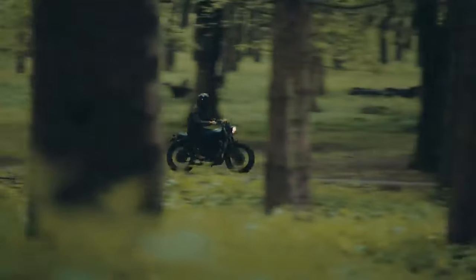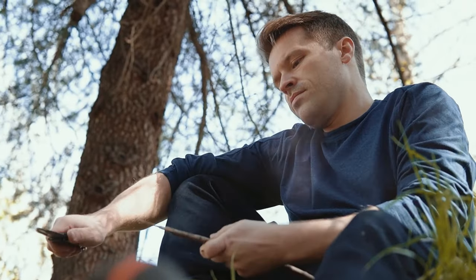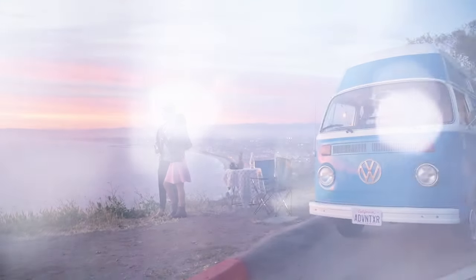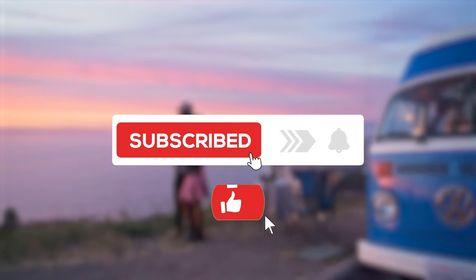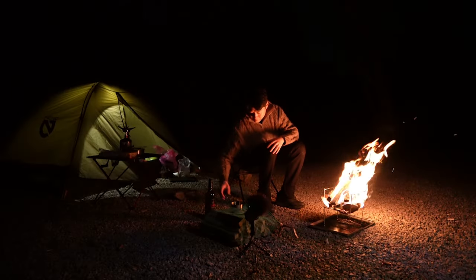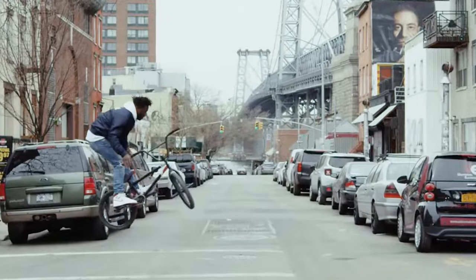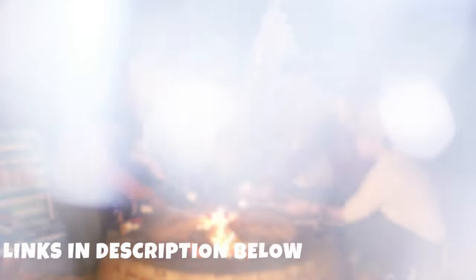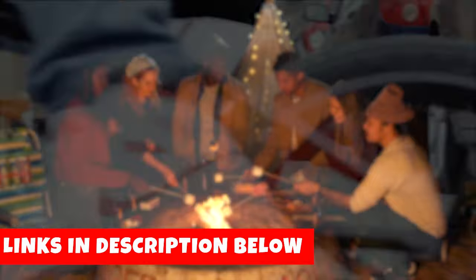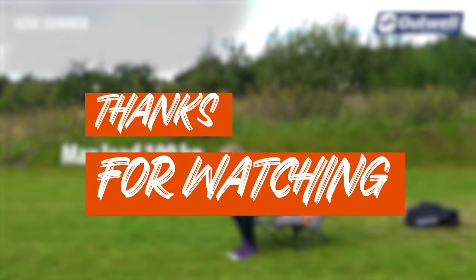In conclusion, the 5 Best Camping Chairs of 2023 video provides valuable insights into the top camping chairs available on the market this year. Whether you're a seasoned outdoor enthusiast or a casual camper, these chairs offer a perfect blend of comfort, durability, and portability, ensuring a relaxing and enjoyable camping experience. From advanced ergonomic designs to innovative materials, each chair showcased in the video brings something unique to the table. The links to these fantastic products are conveniently provided in the description below. Happy camping!